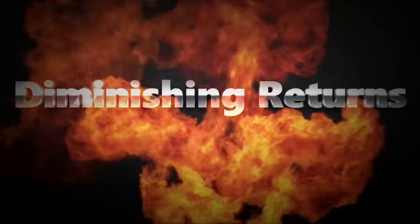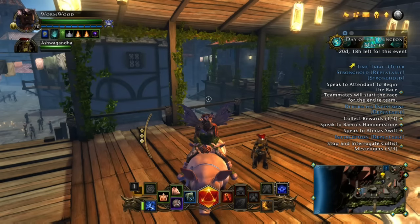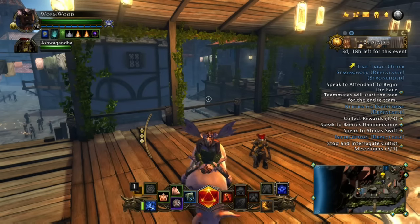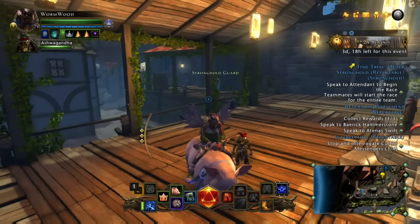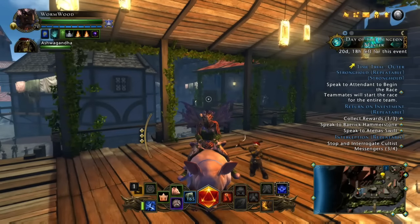Hey, it's Wyrmwood here, and today I want to talk about some build theory and diminishing returns on stacking stats. What I mean is like when you stack crit or armor pen, that's stacking a stat. I want to talk to you about how a percentage is so much more valuable to you than actually just stacking a stat.